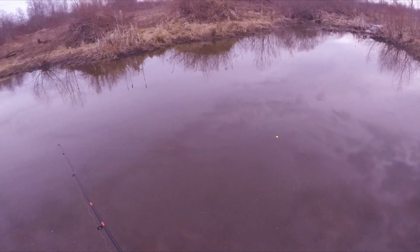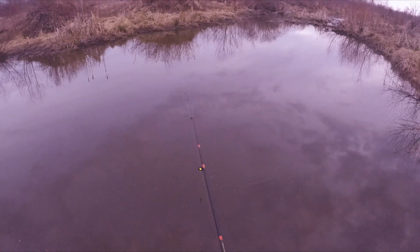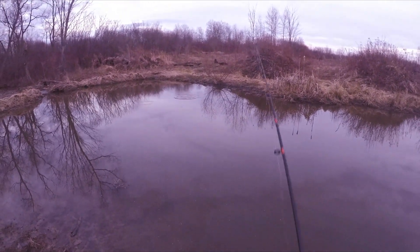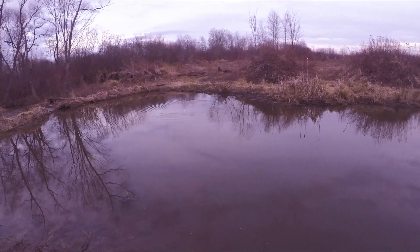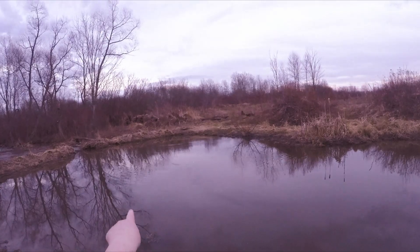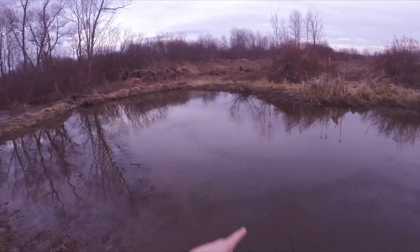I would have done a camping challenge tonight with a tarp but I've got school in the morning and I'm not allowed to do that on a school night, so I'll do it this weekend. You can see the bobber over there - the water's pulling it. There's tons of little fish over there, you can see them jumping up.